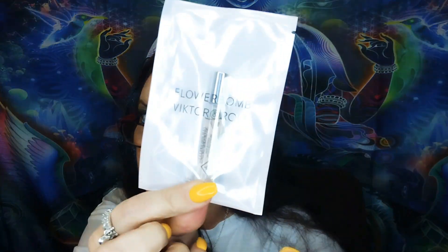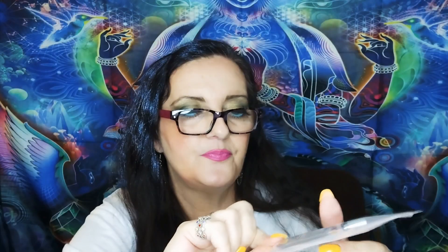Flower Bomb — Viktor and Rolf Flower Bomb. I have the huge bottle of this, I love it. And I've got a couple of the minis that we've received. I think one was in Glossy Box or Look Fantastic. We got one in our Glossy Box Advent Calendar last year. So this will probably go to a friend, if not in a giveaway. I don't want to open it — I know it smells fantastic. One of my all-time favorites.